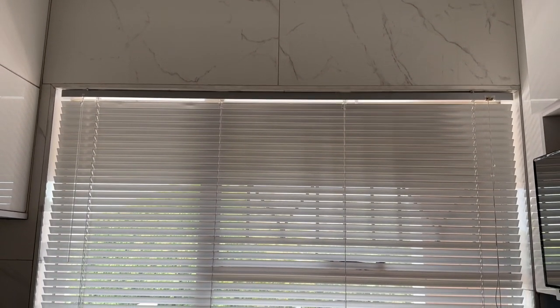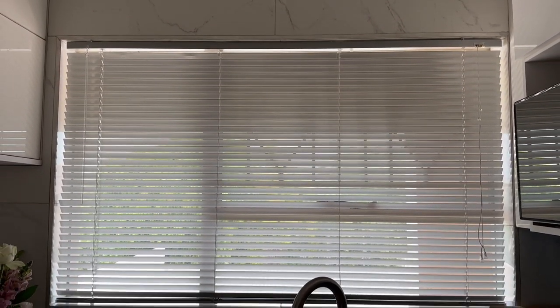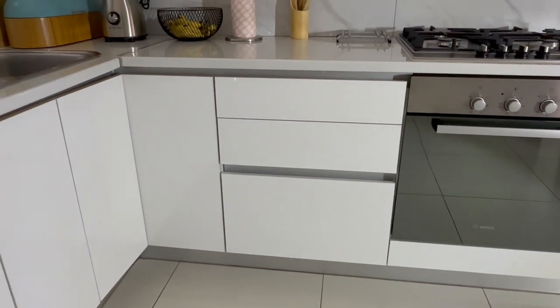The blinds were from Game and they were installed by my boyfriend. The tap was from Leroy Merlin, but I would not recommend buying it — it's broken right now. The sink is from the old apartment. There was no point in actually buying another sink for like a thousand rand when this one was working just fine.